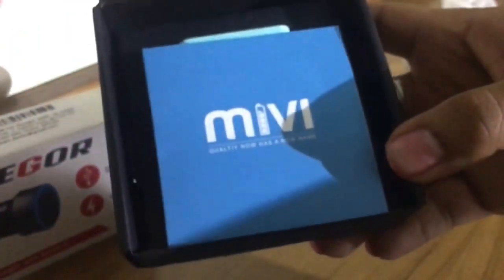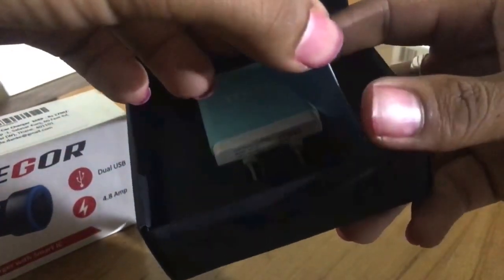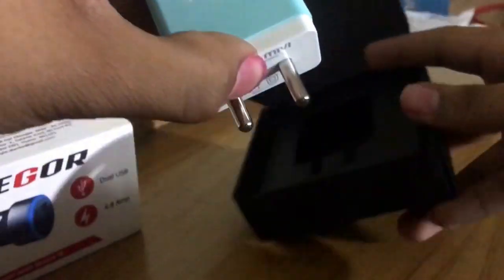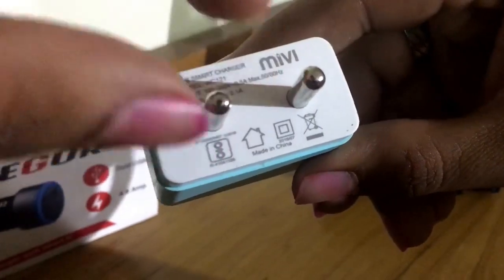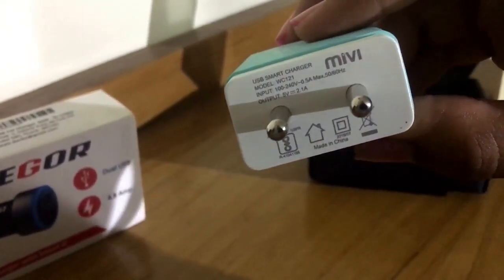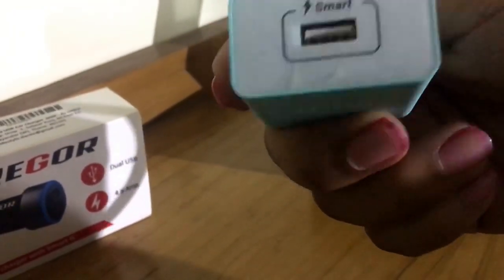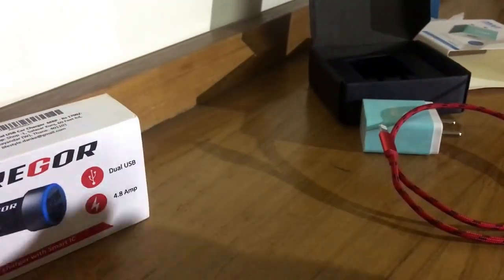Here I have the blue version. Let me just show you — as you open it you get this wrapper. It says the warranty and all that. You get the charger, and the good thing is it has thicker pins so it won't move in your adapter. And it says 'smart' on it.